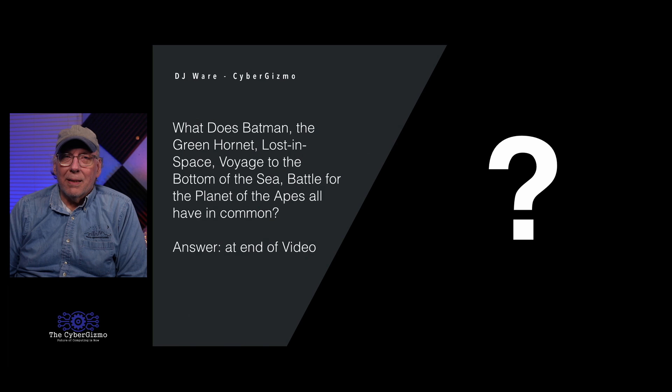What do Batman, the Green Hornet, Lost in Space, Voyage to the Bottom of the Sea, and Battle for the Planet of the Apes all have in common? I'll let you think about that, and I'll give you the answer at the end of the video.